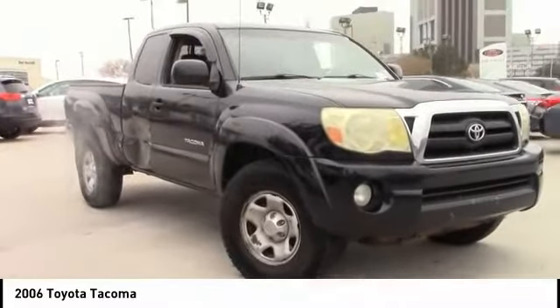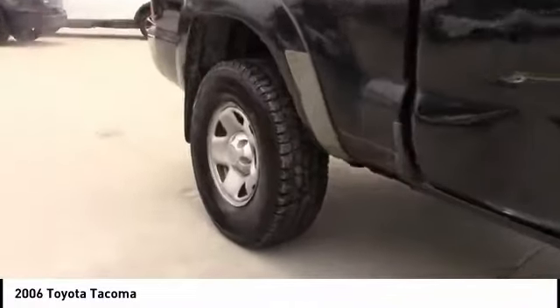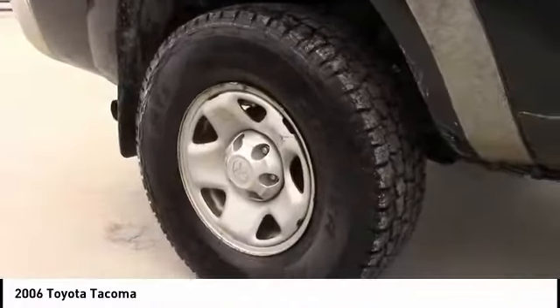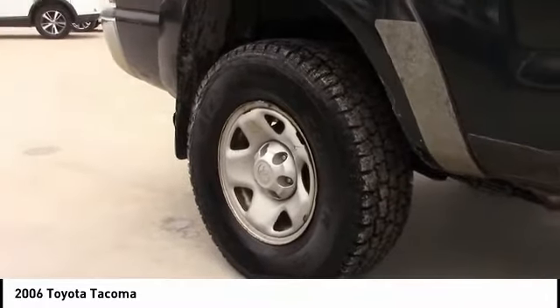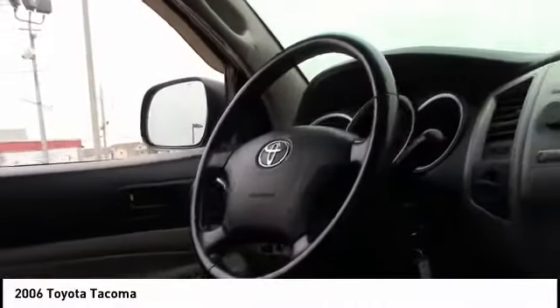Make a great choice today with the 2006 Tacoma. Toyota Tacoma boasts a roomy interior, a powerful V6 option, and excellent off-road capability, and has been named the best-selling compact pickup by MotorIntelligence.com five years in a row. Here are some of this vehicle's great options.